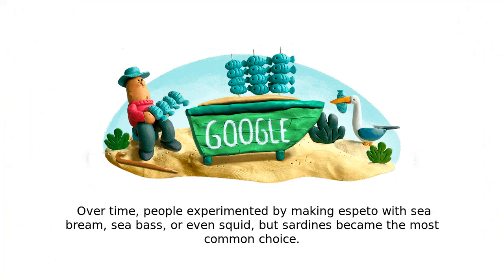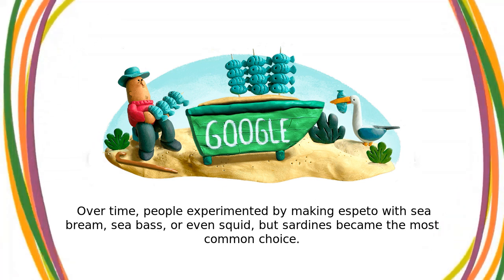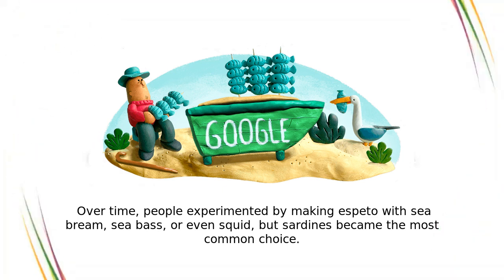Over time, people experimented by making Espeto with sea bream, sea bass, or even squid, but sardines became the most common choice.